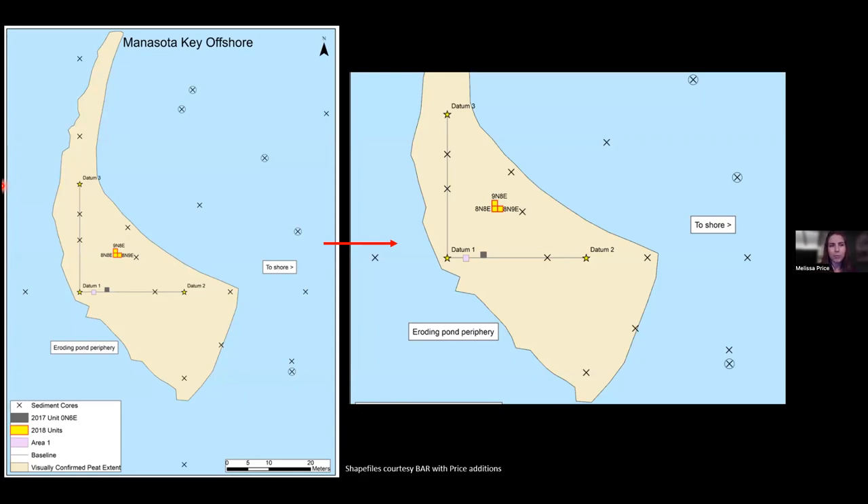The site plan shows the peat outcrop on the seafloor, the 2017 unit, and the three 2018 units. The periphery of the site refers to the outer edge, and the interior refers to the inner area. The known extent of the peat is visible either below a few inches of sand, in excavation units, or in sediment cores. Area One, an informal area, was one of the earliest eroding sections and will be mentioned later.